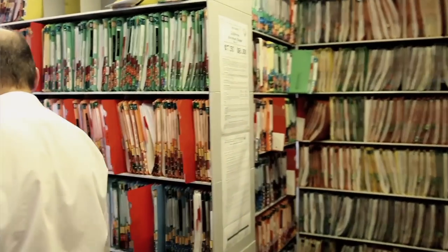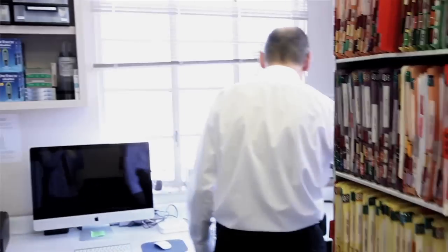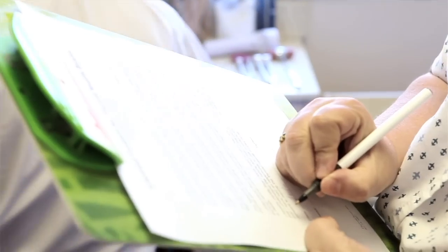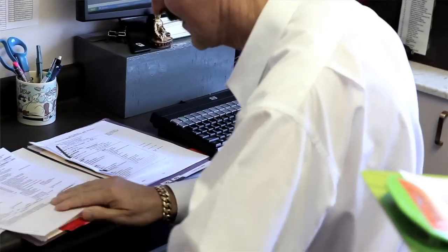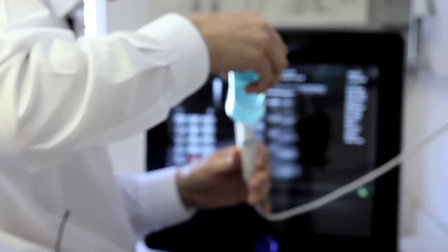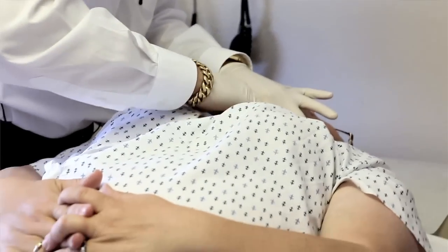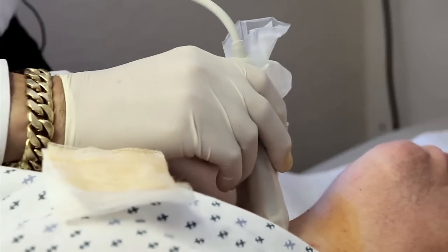I've been doing thyroid biopsies for 30 years. I've been using the ultrasound for the last 12 years. Ultrasound really came into common use for guiding thyroid needle biopsies around 2000 and is used more and more commonly now.